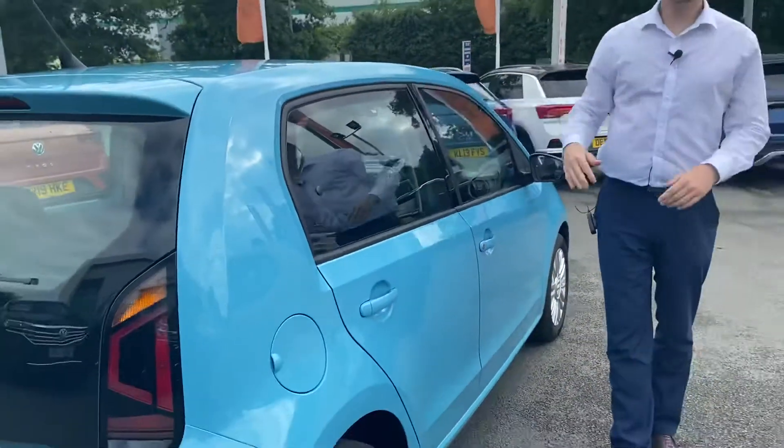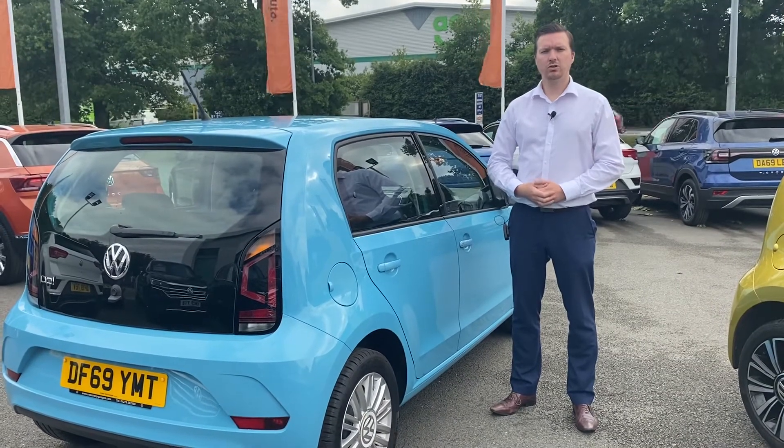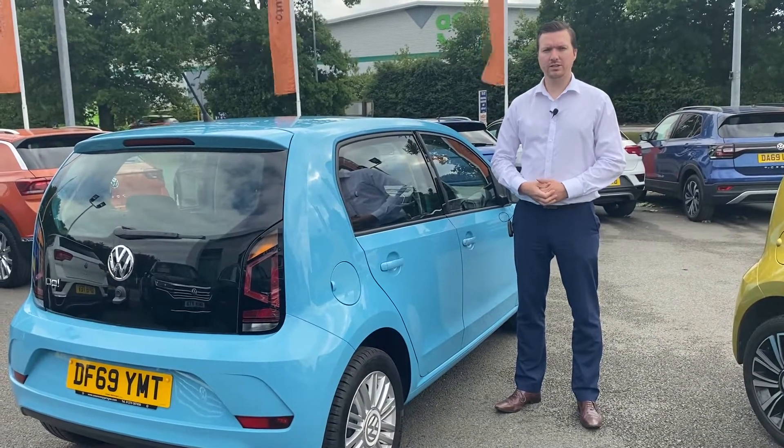If you'd like to know more on this car, please feel free to give us a call on 01270 507050, or just drop us an online inquiry. Speak to you soon, take care.